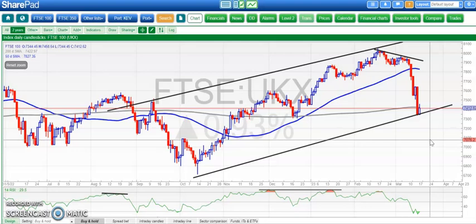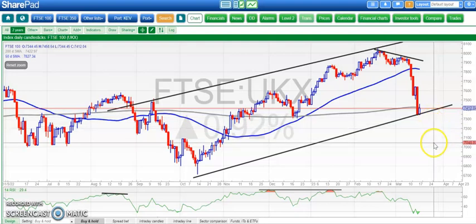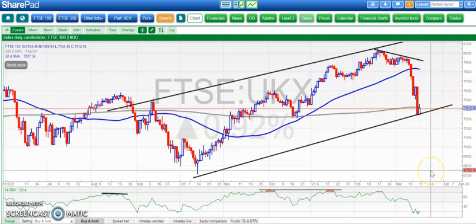Not a pretty picture. Some bright sparks in the market are looking for 7,300 to break and for us to go all the way back down to the 6,700 zone, which would be rather upsetting.